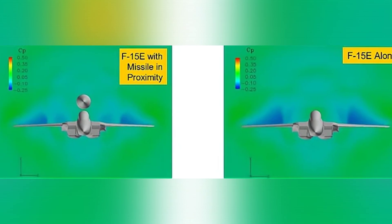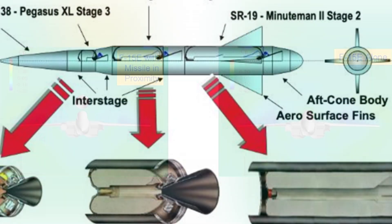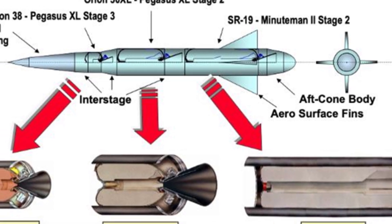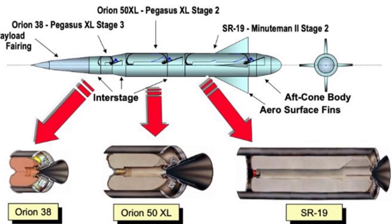In fact, this type of back-mounted design has been around in the aviation industry for many years. For example, the Antonov An-225 Mriya transport aircraft carried the Buran Space Shuttle on its back.